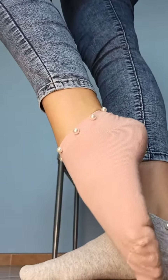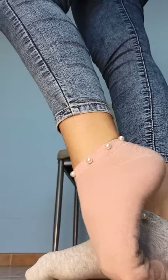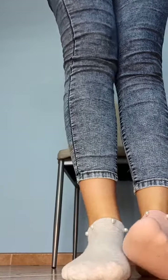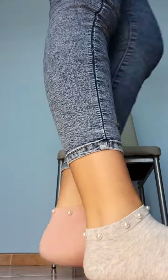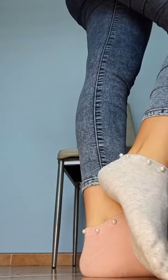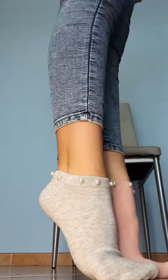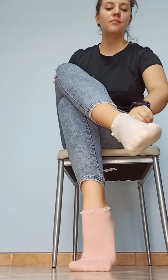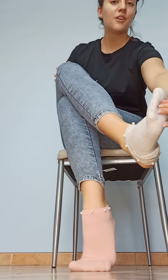Let me know, as always, in the comments if you like them. Girls, what type of socks do you like the most? What type of socks do you wear the most often?